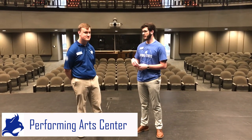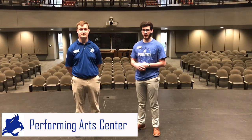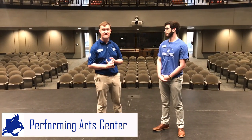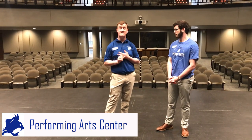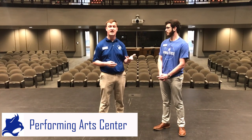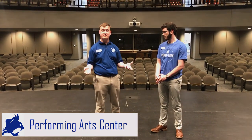We also have different facilities that are available for students and people to come in when they use this building. We have our choir concerts in here, band concerts, and our distinguished speaker series. Different organizations will bring in events like a mentalist or a special speaker.